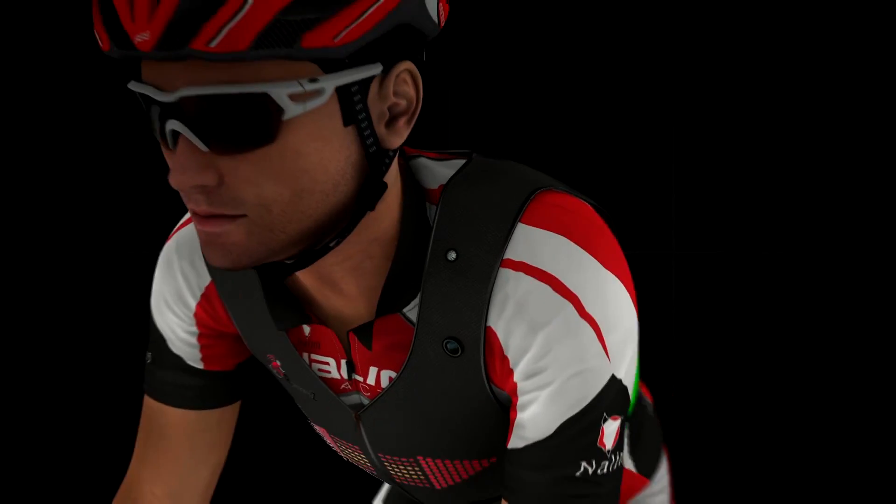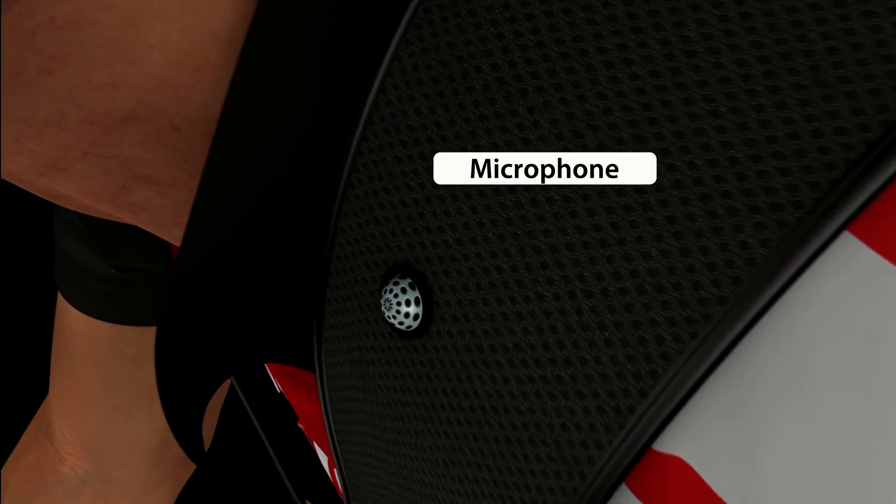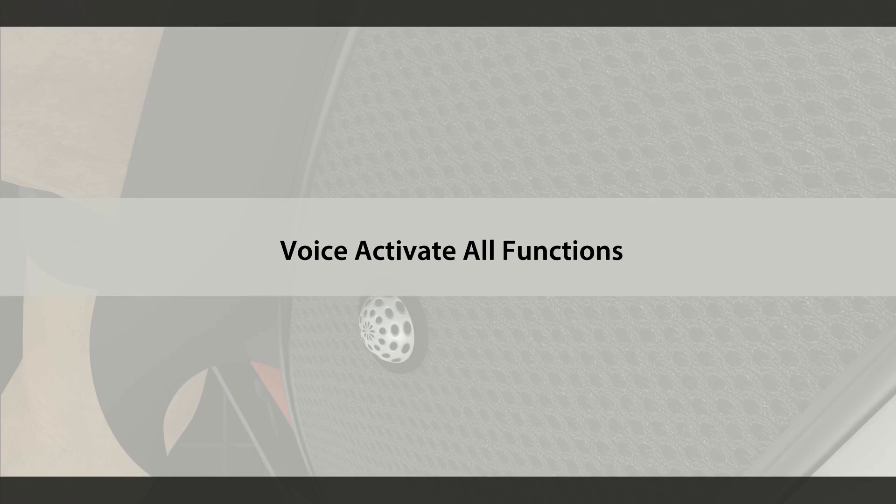The GPS feature is great for kids also. A parent can allow their kids to go out and ride but set certain parameters — say, this block to this block or this area to this area — and the parents can track their kids. If the child goes outside those parameters, it will indicate to the parents that the child has left those boundaries.